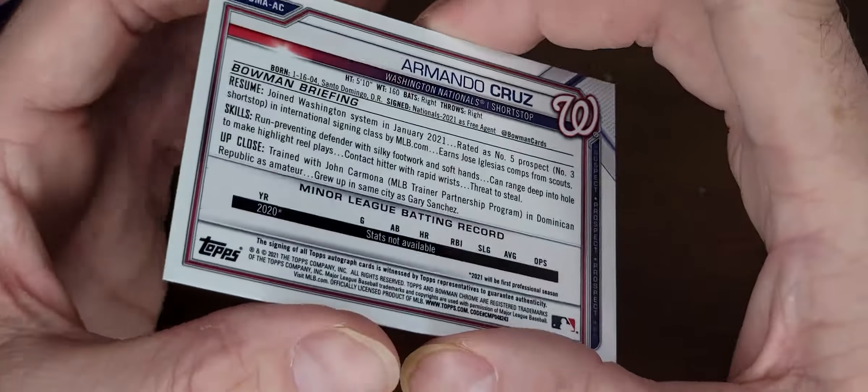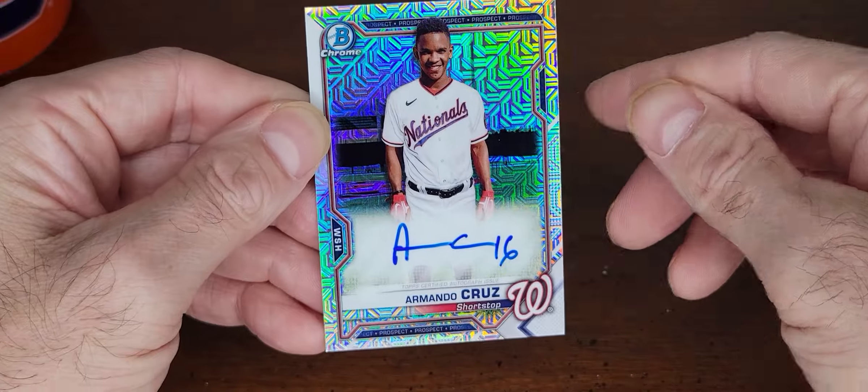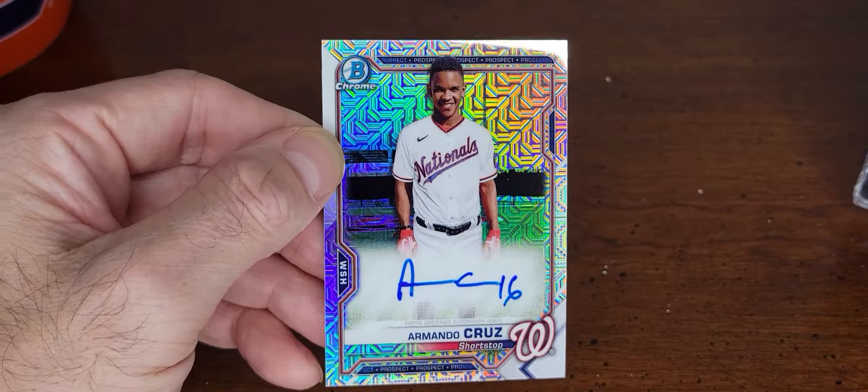Thanks for watching and have a good day. Go get you some Bowman Chrome — if the scalpers don't get them all. Bye!